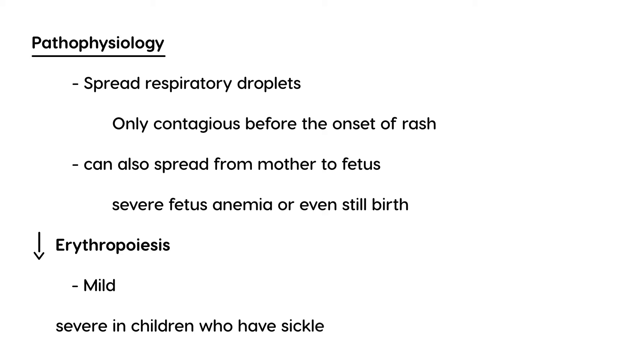The most serious consequence of this parvovirus infection is that it decreases erythropoiesis — meaning the development of proper blood cells. Normally it is mild in the average child, but it can be severe in children who have sickle cell disease. That is a very specific thing you need to remember.